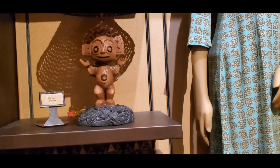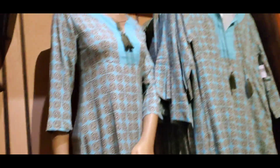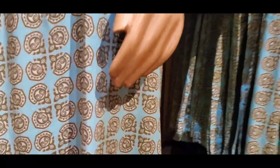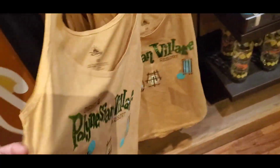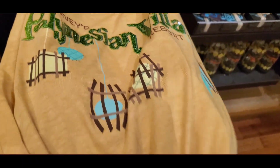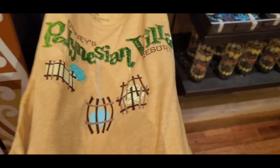They still have the dress here in the store. This is really cute — it's a very lightweight dress, almost like a cover-up type. They actually had this back in January as well, and I actually got this for myself. I love this. Super, super cute.